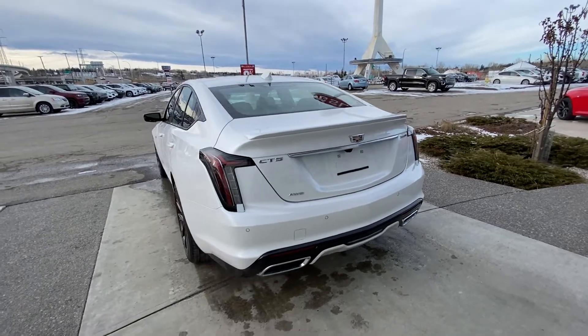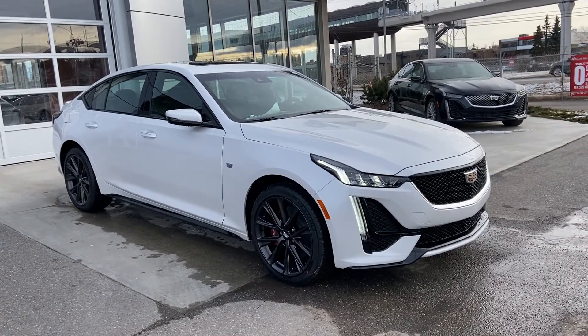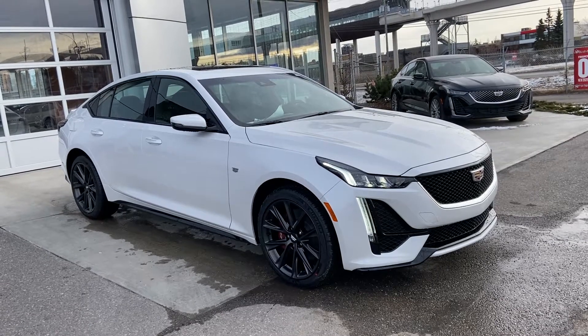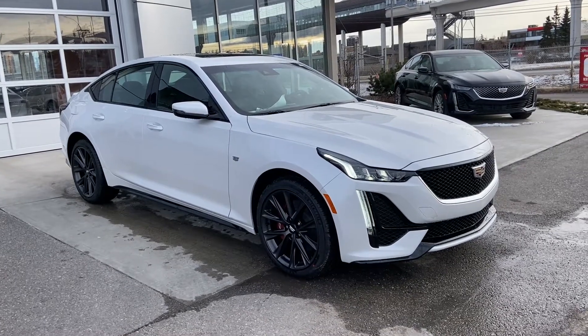Beautiful looking all-pearl white CT5. Thank you for taking the time to watch this brief walk-around video on the brand new 2021 Cadillac CT5 Sport. If this is your next all-wheel drive, five-passenger luxury sports sedan, come and see us here at GSL GMCity, or shop online at gslgmcity.com.